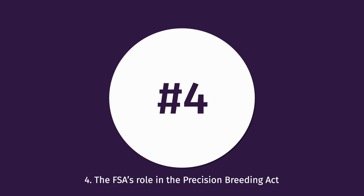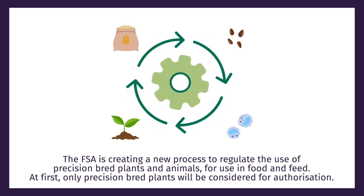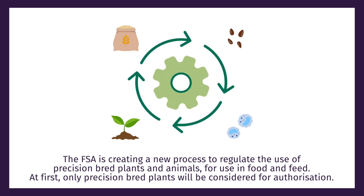The FSA's role in the Precision Breeding Act. The FSA is creating a new process to regulate the use of precision bred plants and animals for use in food and feed. At first, only precision bred plants will be considered for authorisation.